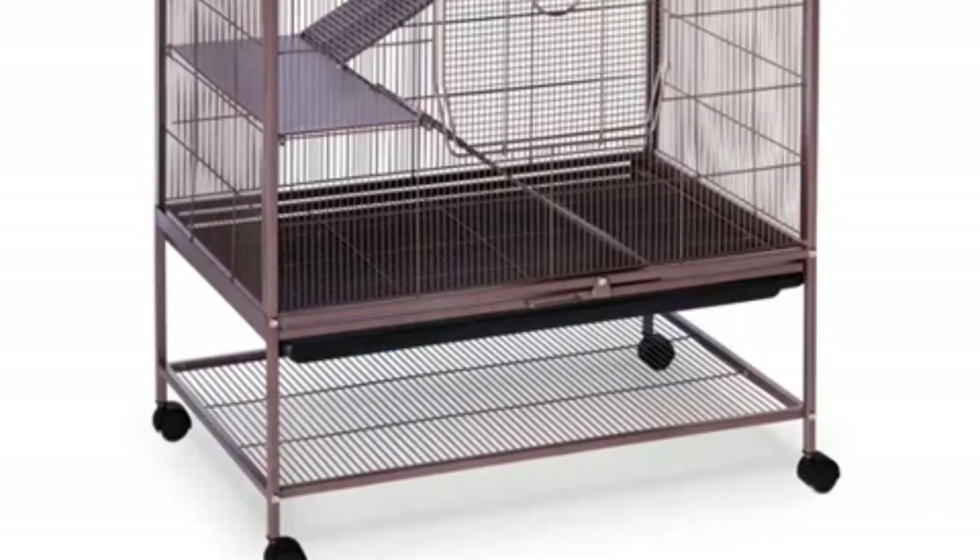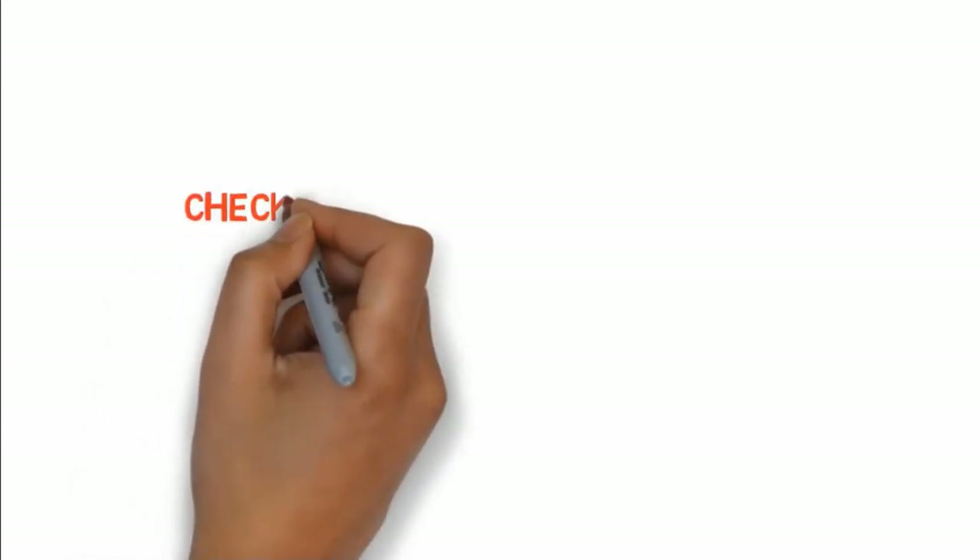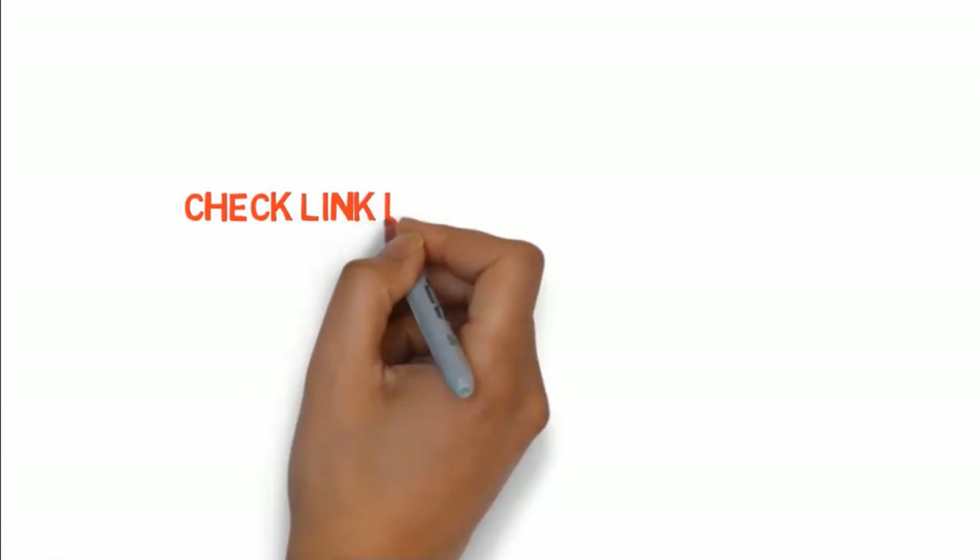The cage is a reasonable size at 31 inches in length, 20.5 inches in width, and 40 inches in height, giving your rats plenty of room to play. There's a large front door for easy access when you want to cuddle your rats or let them run free. If you want to buy any of these products, check the links in the description box.